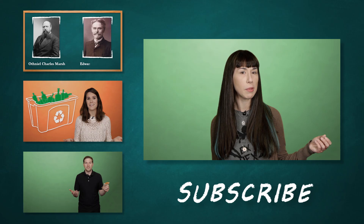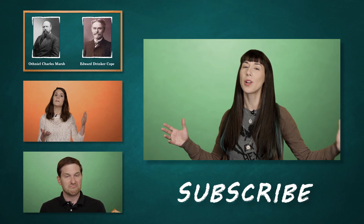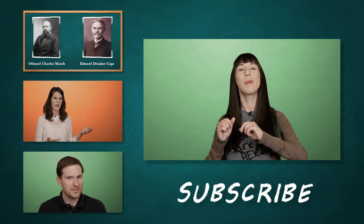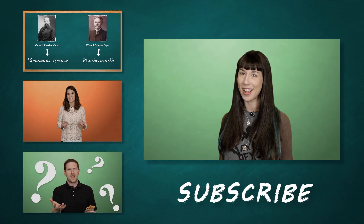Despite all the science that is quite well understood, you'll find people on the internet swearing up and down that they've found the end of a rainbow. Not sure what's up with that. Have you ever tried to find the end of a rainbow? What kind of adventures did that lead to? Let us know in the comments, subscribe to our channel, and to learn more about rainbows and optics, head on over to HowStuffWorks.com. I'll see you next time. Bye.